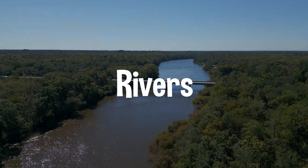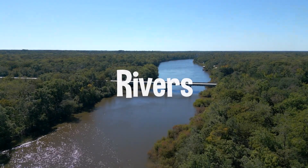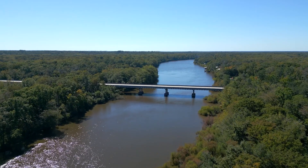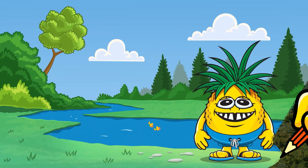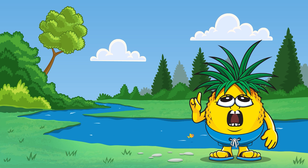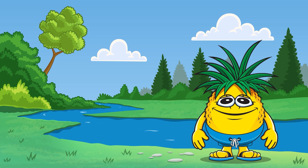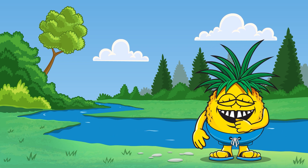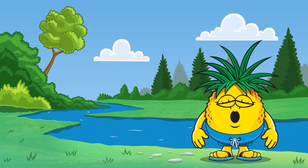First stop, the rivers. Rivers are like nature's water slides, carrying fresh water all the way to the ocean. Here in Northwest Florida, rivers start high up in the hills and make their way down, picking up water from rain and streams. Woo! Look at that water go!